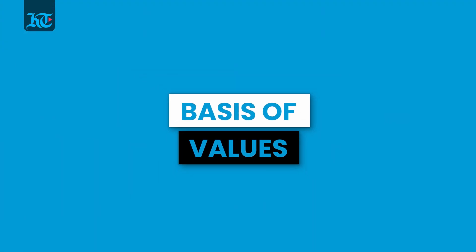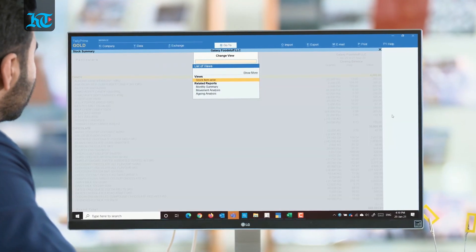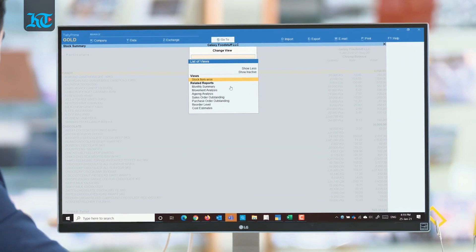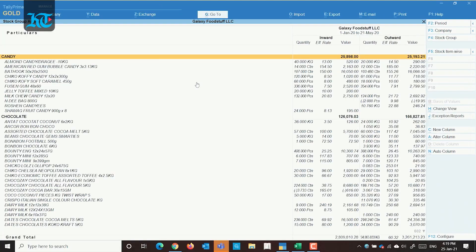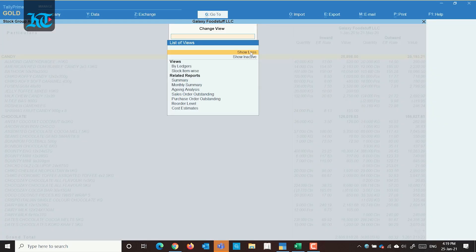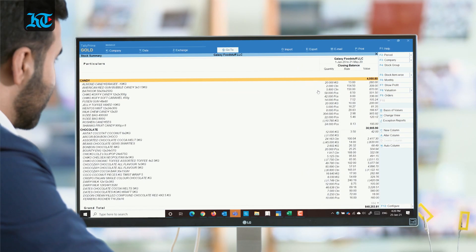Tally Prime's reporting engine is simply magical and it gets even more insightful with Change View, Basis of Values, and exception reports that you will get across the product. Tally Prime's Change View suggests alternative views of the same report to get better insights. So if you want to look at your fortnightly sales trends from your sales register or your stock summary item-wise, Change View will make it happen.